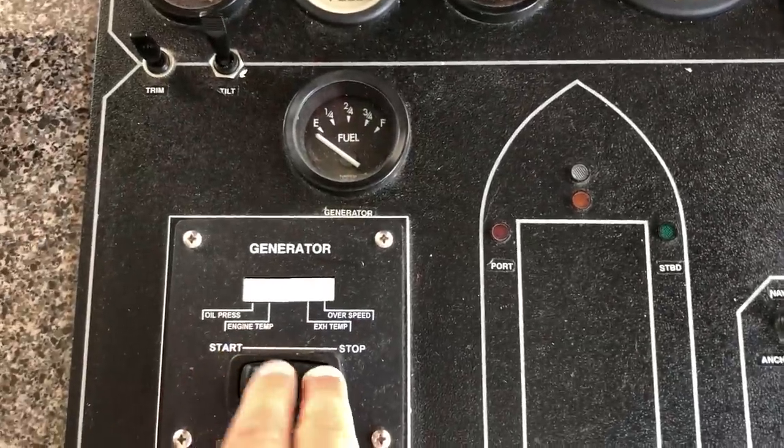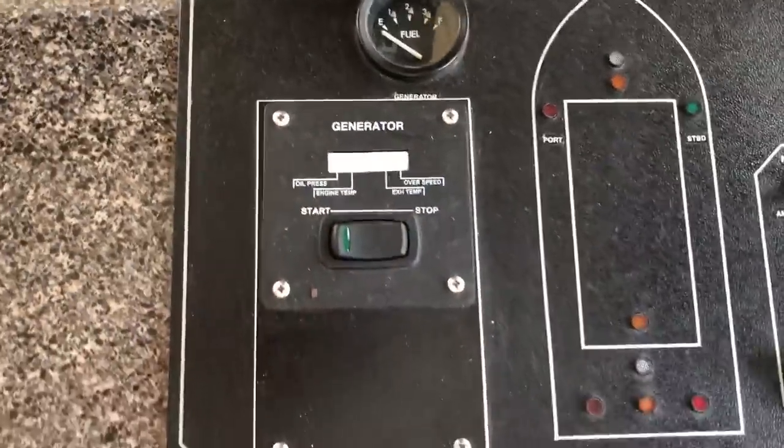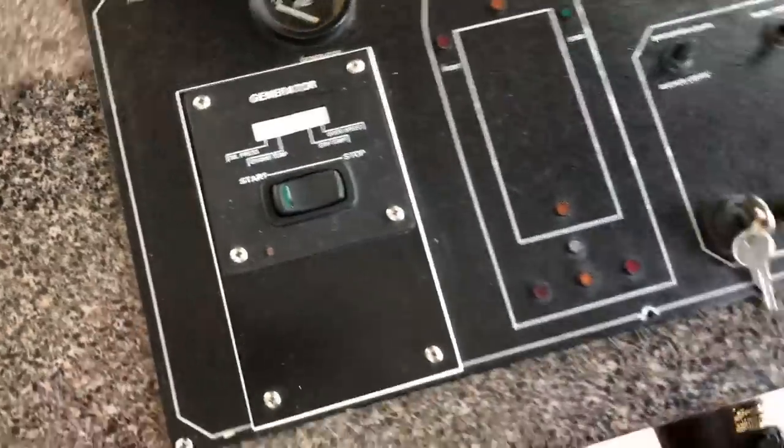Over here is a new 12.5 Westerbeke CO-safe generator. This is the new carbon monoxide-free one — it's the one you want. There are no harmful emissions coming out of it, so you don't have to worry about that, which is important when you have guests coming through.